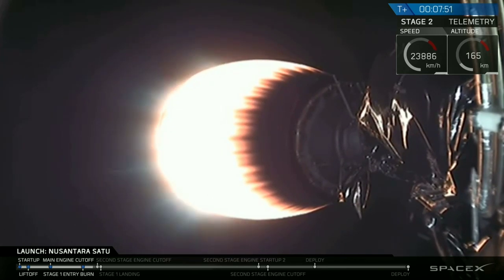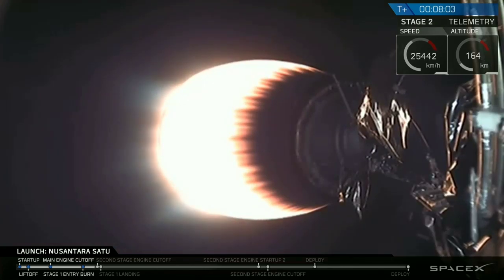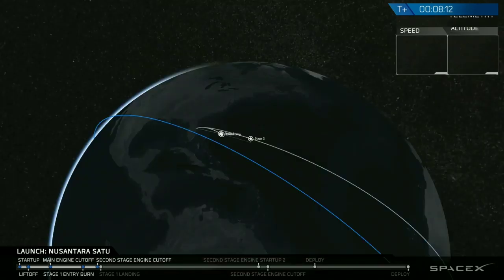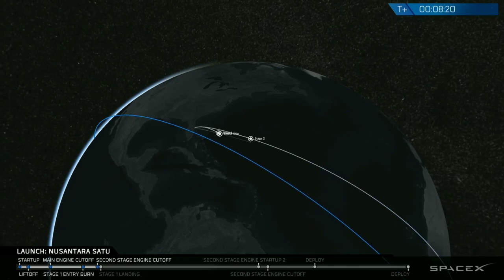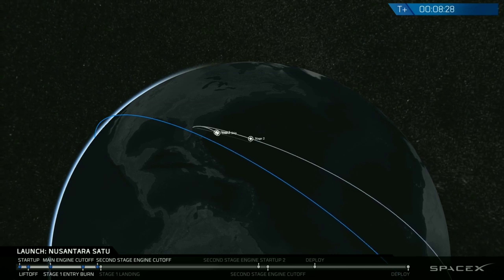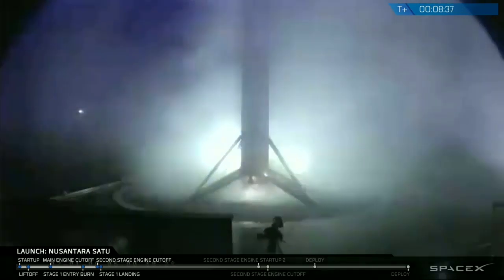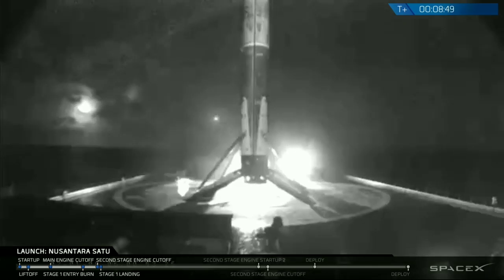That second stage engine is glowing bright. When SECO-1 starts, that engine will turn off. Stage two FTS is safe. Stage one landing startup. Stage one landing confirmed. We have a successful first-stage landing, despite the challenging conditions. We also got confirmation of stage two in good orbit.